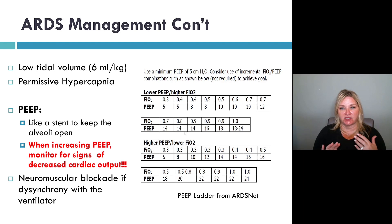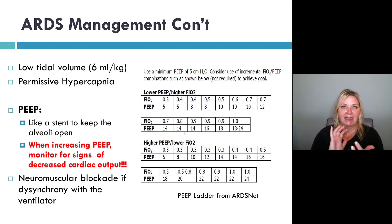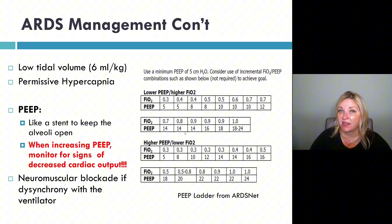Now, if the patient is asynchronous with the ventilator — like they're almost bucking or fighting the ventilator — it is evidence-based to use neuromuscular blockade.